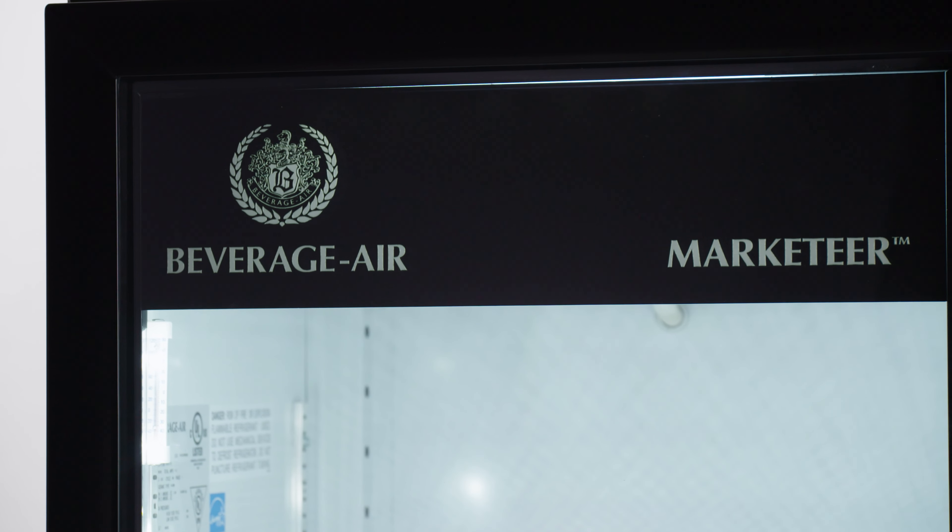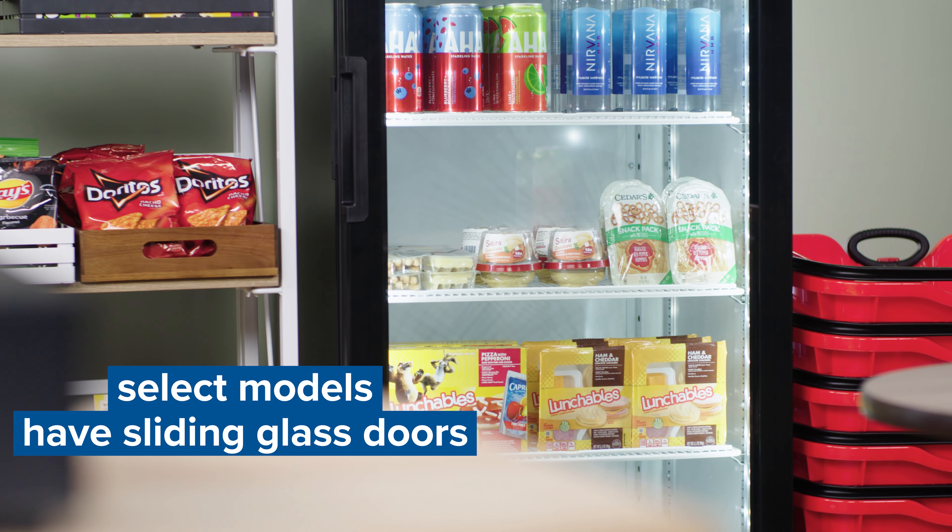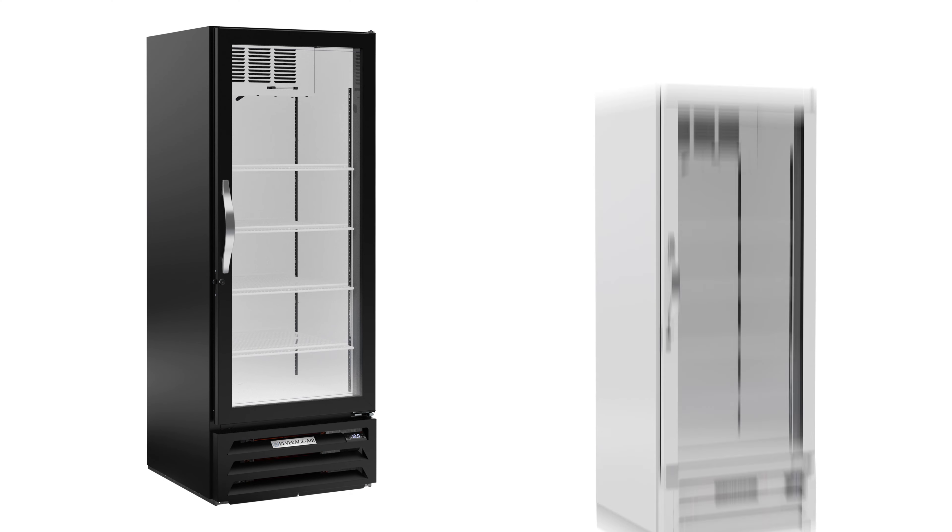Coolers have double-pane and freezers have triple-pane glass doors. Select models have sliding glass doors and come in black or white.